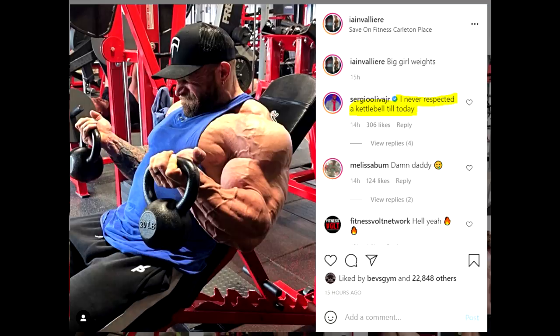He does look amazing, but I wanted to show you this photo for another reason — you can see the highlighted comment in the comment section. Sergio Oliva Jr. is commenting, and he says 'I never respected Carabelle till today.' Really, it doesn't matter what he said — it's just the fact that he commented on Ian's photo. You guys know that Sergio had a big beef with Nick and with Fouad Abiad, and Ian is a part of that crew, that podcast. So I assumed he was not on good terms with Sergio as well. But apparently Sergio doesn't have a problem with Ian, because he's commenting on his photos.